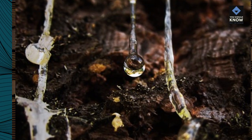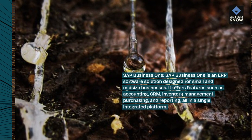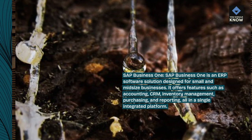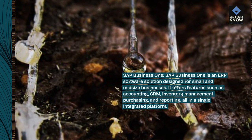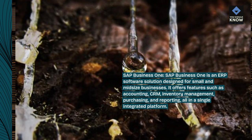SAP Business One is an ERP software solution designed for small and mid-sized businesses. It offers features such as accounting, CRM, inventory management, purchasing, and reporting, all in a single integrated platform.